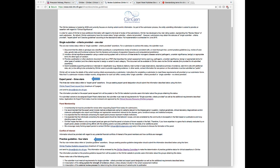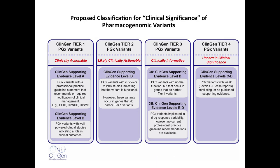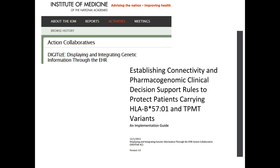ClinGen is a really important group that PharmGKB and CPIC interact with. PharmGKB is recognized as a three-star submitter, and CPIC is represented as a four-star submitter into the ClinGen system. PharmGKB and CPIC both have a lot of interactions with ClinGen and ClinVar, and we're working with this group to assign clinical significance to every pharmacogenetic variant. We've also come up with proposed terms for clinical significance. Pharmacogenetics was the first poster child for the guideline that the IOM's Action Collaborative on Implementation put together, with HLA-B and TPMT used as the first examples.